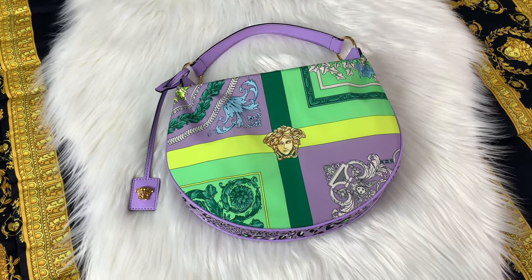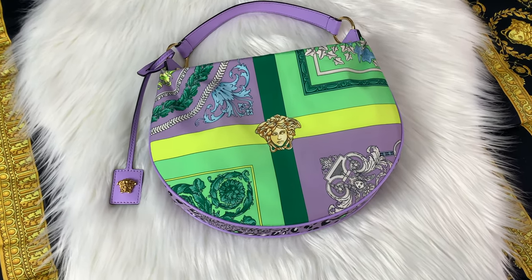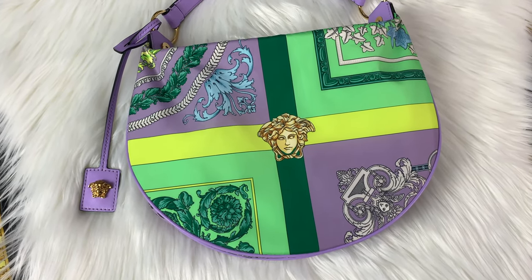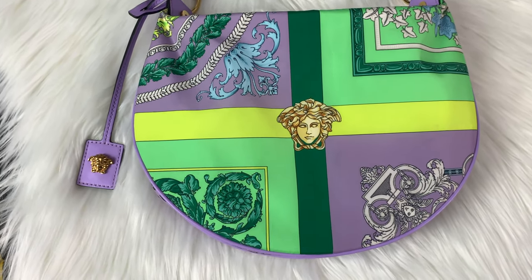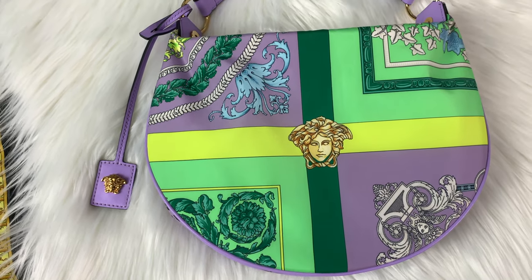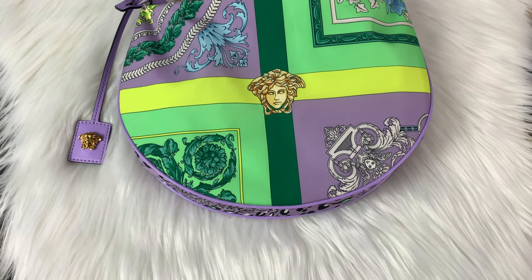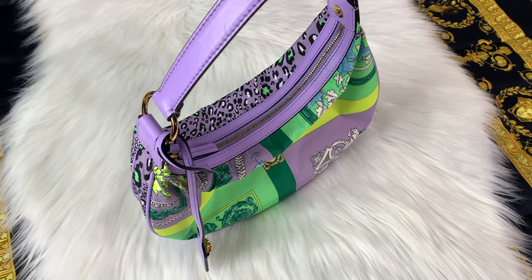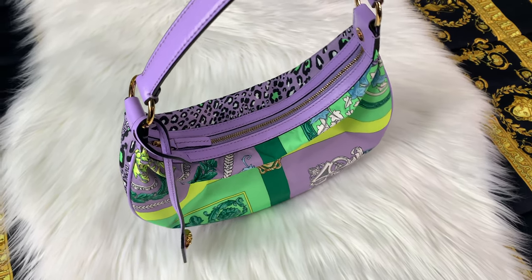Taking a closer look at the Versace bag, you can see that the color is absolutely beautiful — so colorful and so vibrant. The Medusa detailing on it is absolutely stunning. This bag is covered in the mosaic print and does have a Medusa head on the tassel itself. This bag is made out of calfskin leather for the handle, the tassel, and the trim. Everywhere else on the bag will be nylon. On the bottom and sides we do have the purple leopard print. This bag does have gold hardware and a gold zipper, and you will see some gold buttons as well.